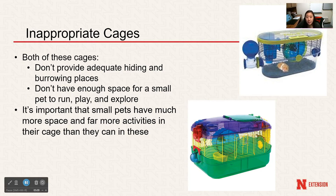Both of these cages pictured are considered inappropriate because they don't have adequate hiding and burrowing places, and they don't have enough space for the small animal to run, play, or explore and get exercise for their health. Making the cage bigger with more activities would be best.